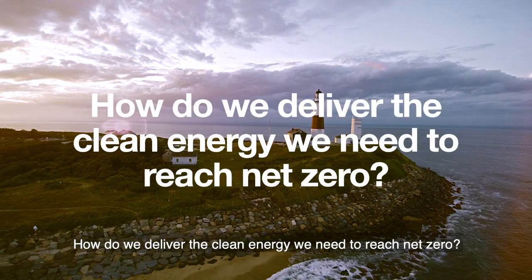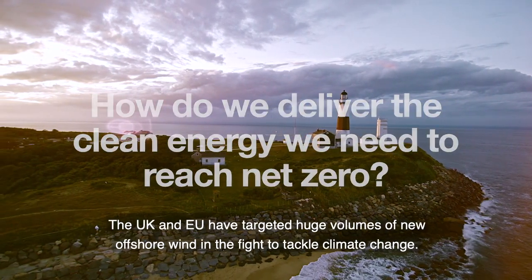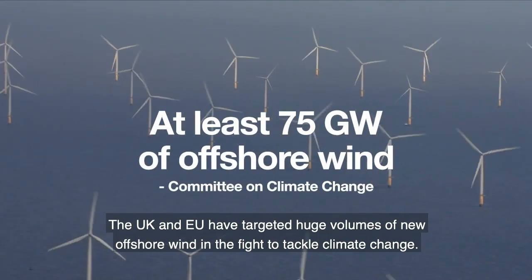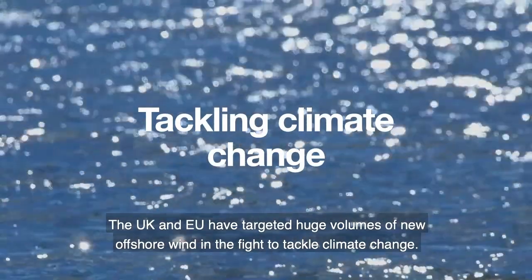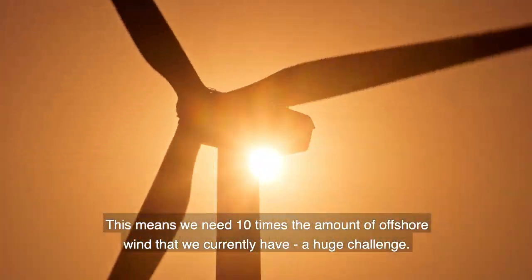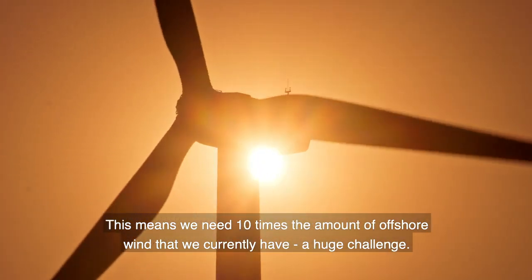How do we deliver the clean energy we need to reach net zero? The UK and EU have targeted huge volumes of new offshore wind in the fight to tackle climate change. This means we need 10 times the amount of offshore wind that we currently have. A huge challenge.